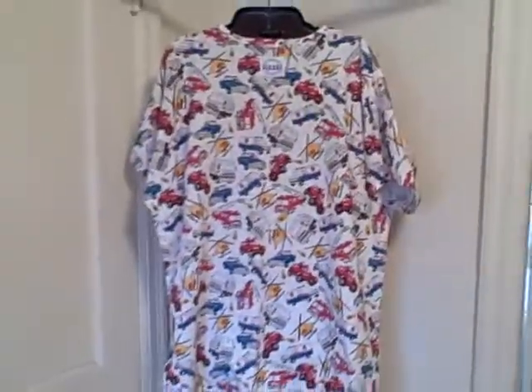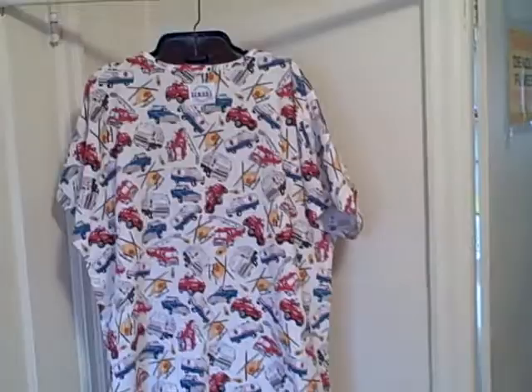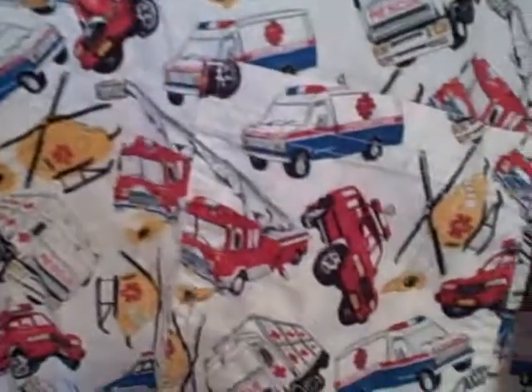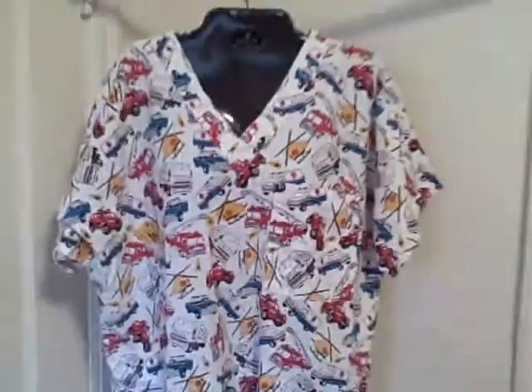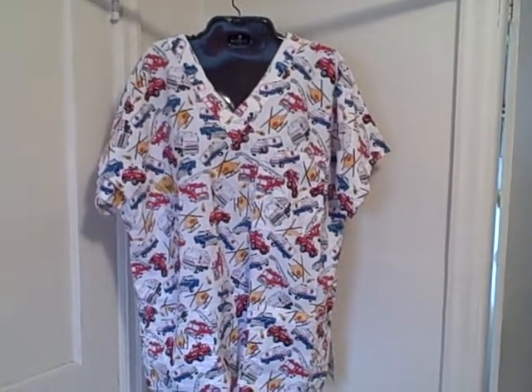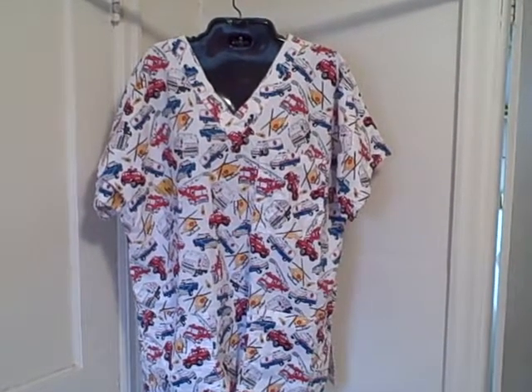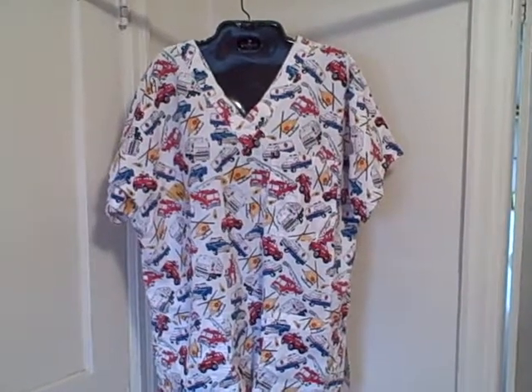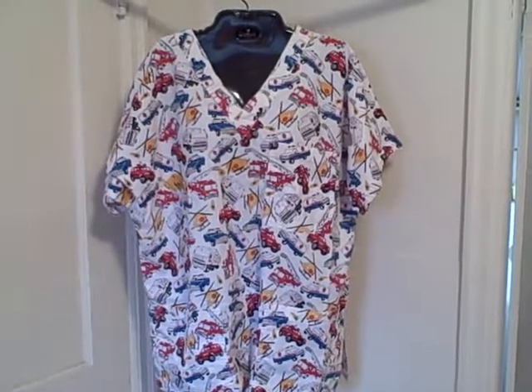It's got fire trucks and ambulances on it. Size large. Like I said, it is a scrub top, size large. It's got emergency equipment — fire trucks, ambulances. Three pocket, V-neck, short sleeve, pullover. Thank you.